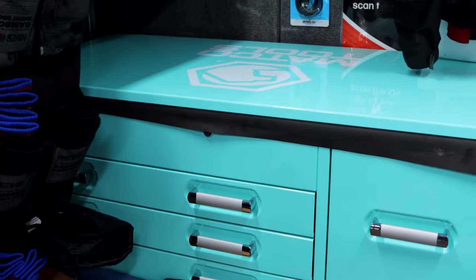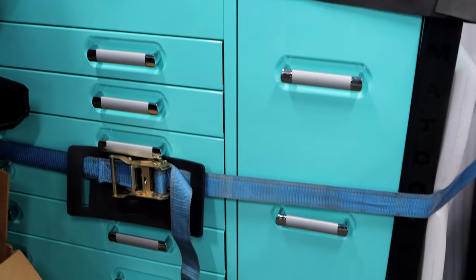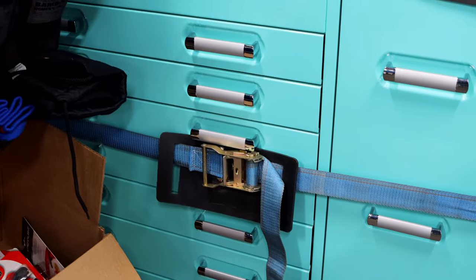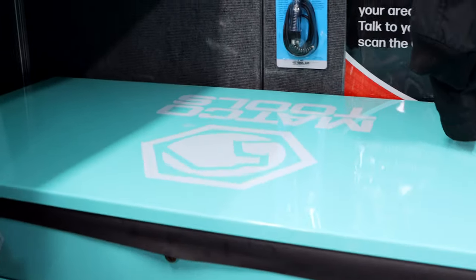Yep, that's the teal everybody's been waiting on. With it being Leslie's favorite color, we had to get teal. Yeah, well, it's bright. It's got a lot of interest in it. I've seen a bunch of them sold too. I think it's going to do good. I know the teal ratchets were doing really good. So everybody likes teal.